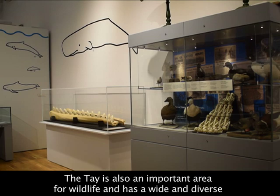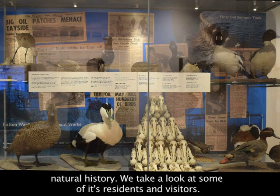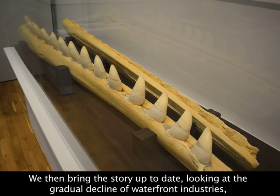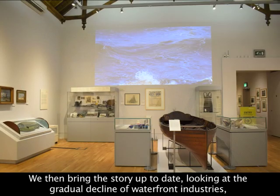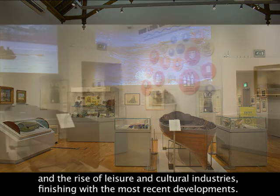The Tay is also an important area for wildlife and has a wide and diverse natural history, and we take a look at some of its residents and visitors. We then bring the story up to date, looking at the gradual decline of the waterfront industries and the rise of leisure and cultural industries, finishing with its most recent developments.